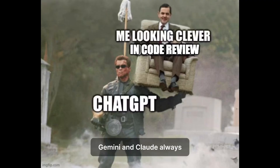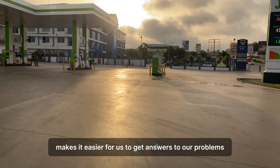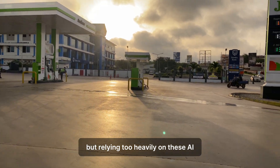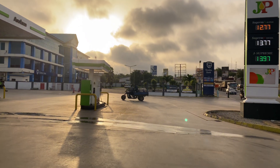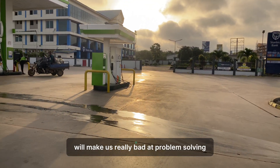Tools like ChatGPT, Gemini, and Claude always make it easier for us to get answers to our problems. But relying too heavily on these AI tools will weaken our critical thinking skills, which in turn will make us really bad at problem-solving.